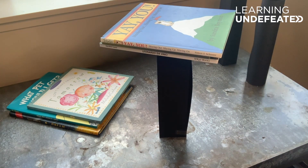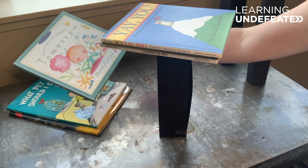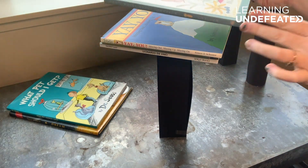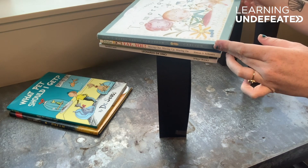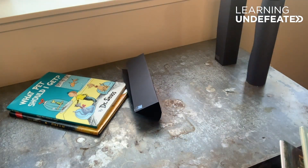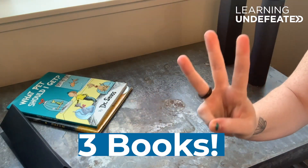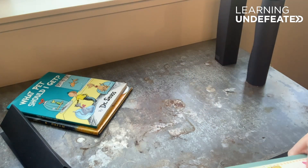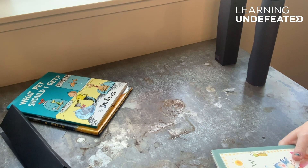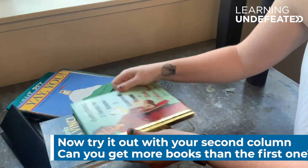Three books. Can we do four? There goes our triangle column. So our triangle column held three books and then crumpled with the fourth book. Let's try with our next shape.